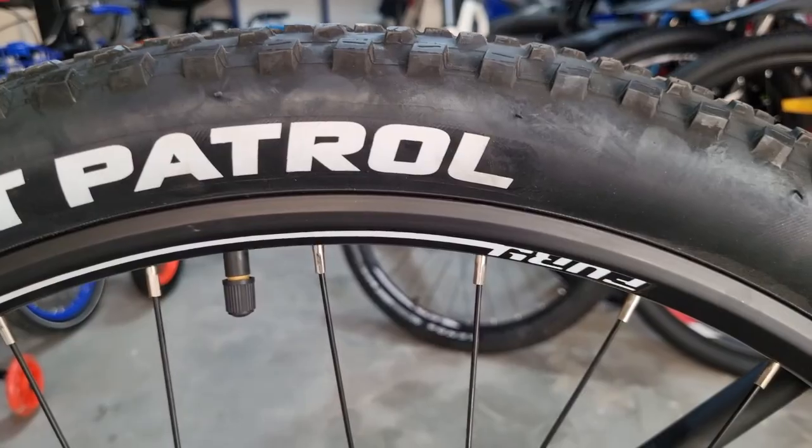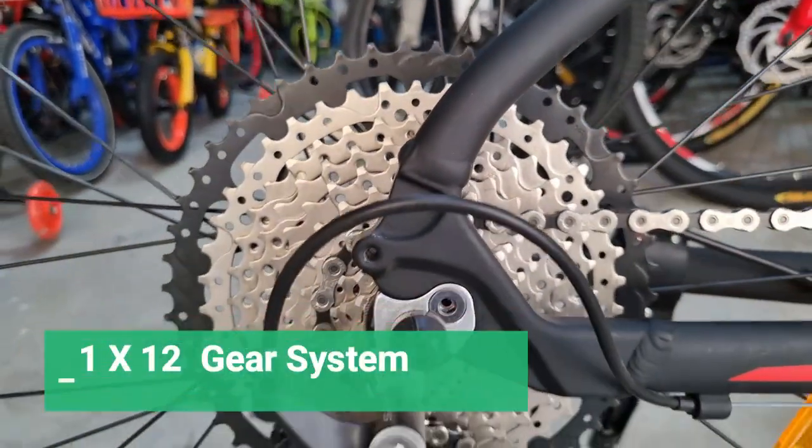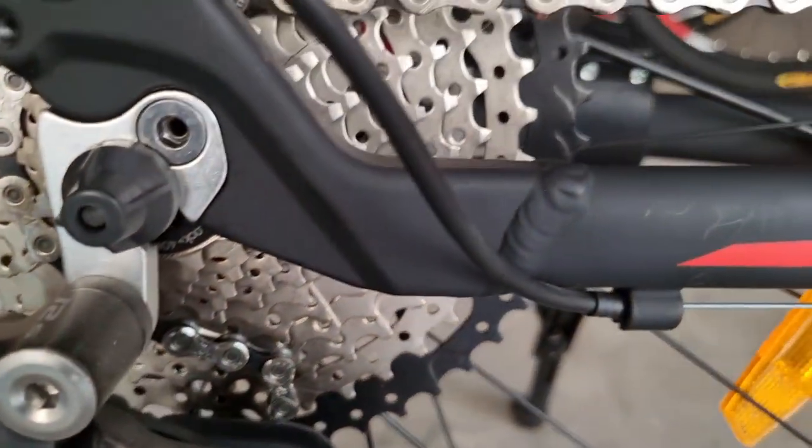CST tires are used. The gear system is the same. Here is the high range specification.